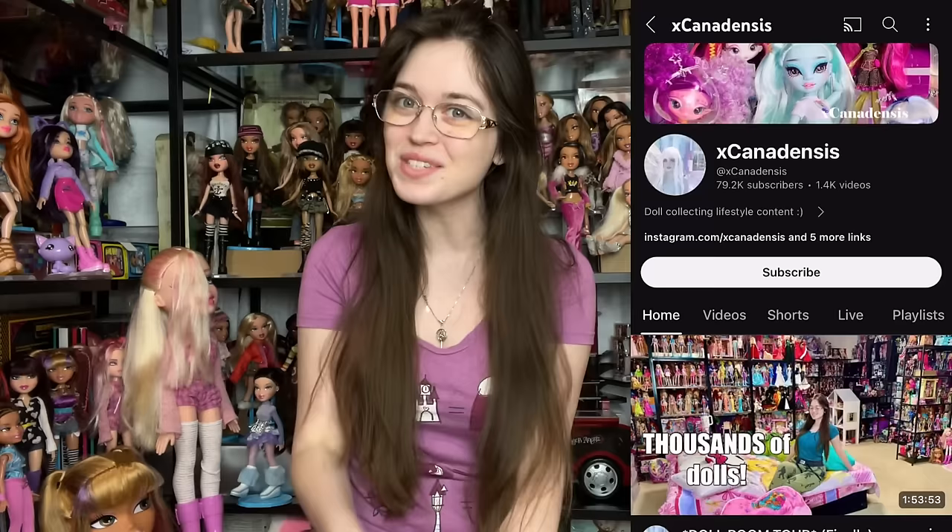Hey guys, today we're going to be unboxing packages from you. Welcome to my channel — or welcome back — if you're new here, I post new doll and toy related videos multiple times every week. In today's video we have our long-awaited PO box haul. I have a public mailbox — anybody can send me anything they want and I will open it on camera.